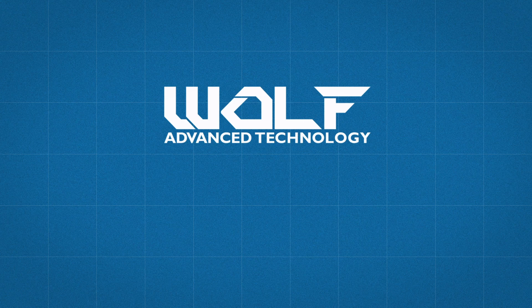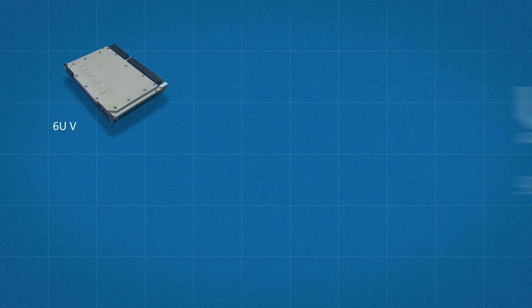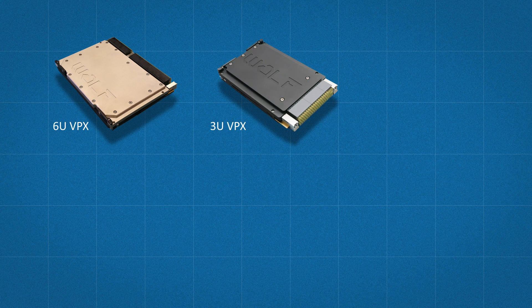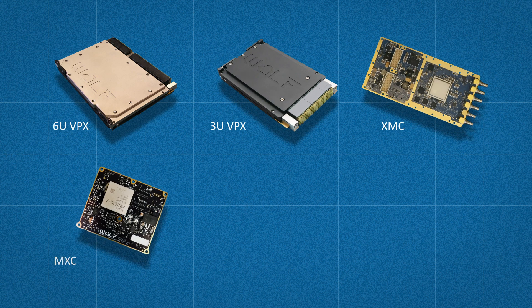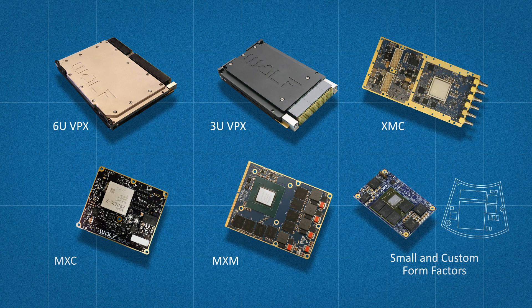If you have any questions, be sure to call one of our sales engineers at 905-852-1163, extension 1, or visit our website at wolf.ca to look at this module or any of our other video-centric modules in form factors that include 6U VPX, 3U VPX, XMC, MXC, MXM, and other small and custom form factors.